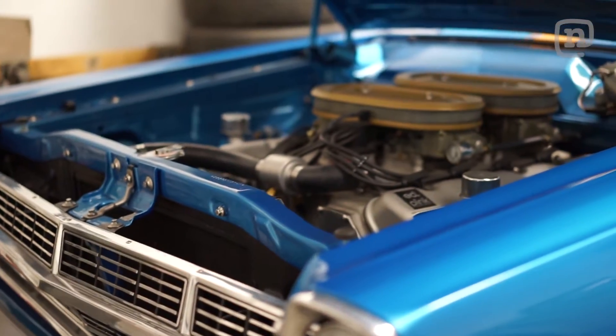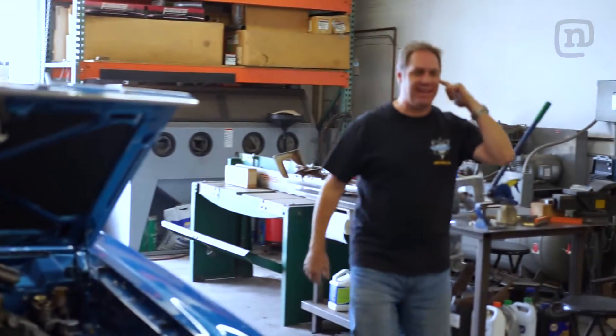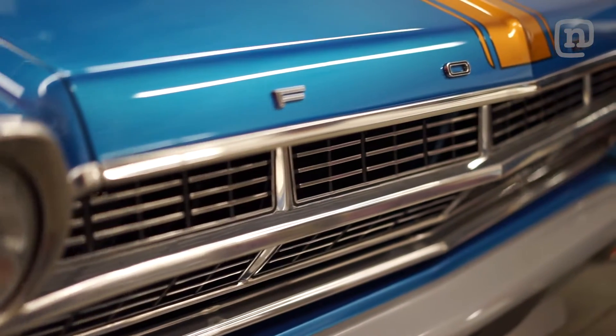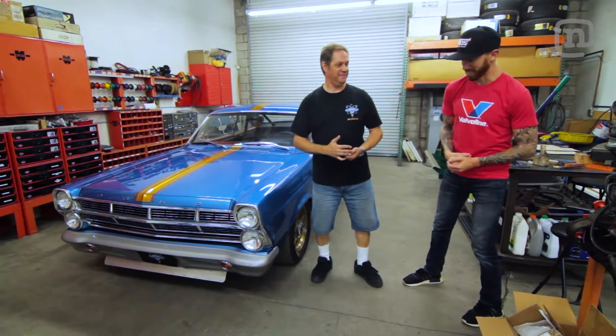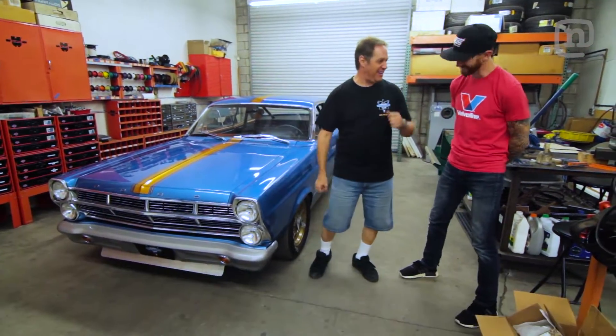So that's only about 3,000 RPM — you can imagine when I get angry with it. Now this is clearly not your everyday Fairlane. This looks like your guys' pride and joy. Why don't you tell us a little bit about the few hours you put into it? We've got about 6,000 hours into it.